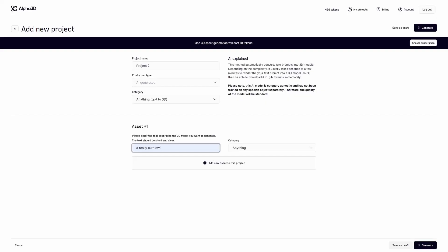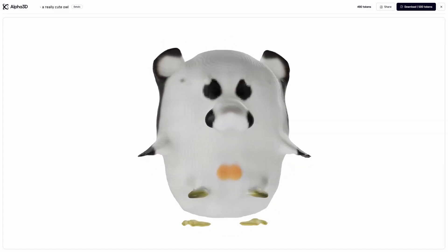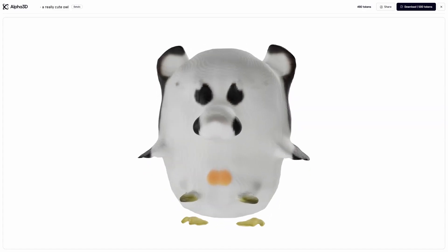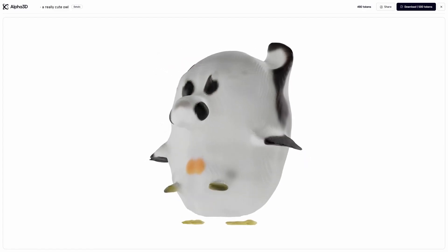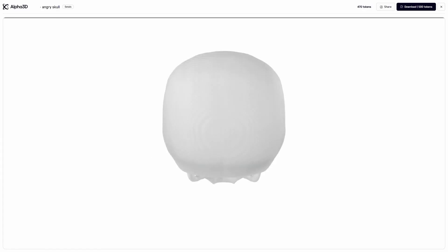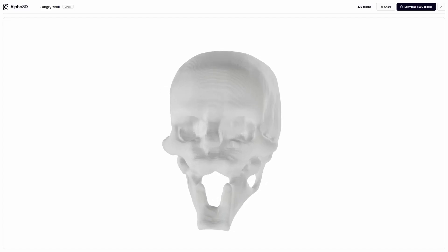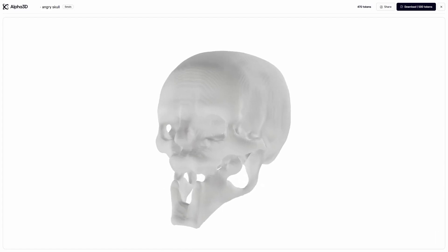Next up is Alpha 3D. We're going to do a really cute owl to start off with. Oh, that's terrifying. Okay, something else. We shall try an angry skull. Again, this is very, very low poly — just a vague likeness of a skull. It doesn't really give you that much.